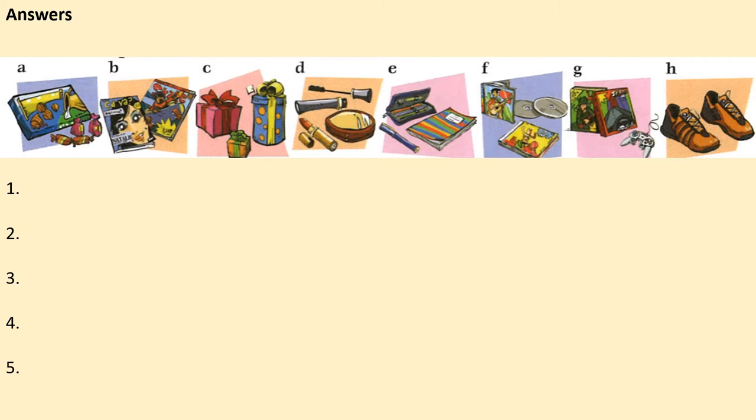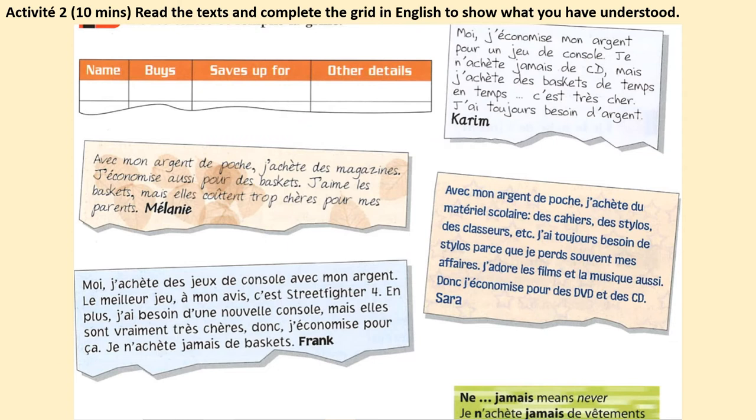Bon travail! Here are your answers: 1 — des cadeaux, gifts or presents; 2 — du maquillage, makeup; 3 — des bonbons et du chocolat, sweets and chocolate; 4 — des magazines; 5 — du matériel scolaire. Karim actually used the word 'trucs pour le collège,' things for school, so that was letter e. Give yourself a mark out of five.